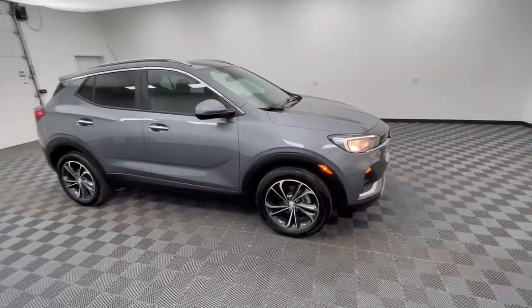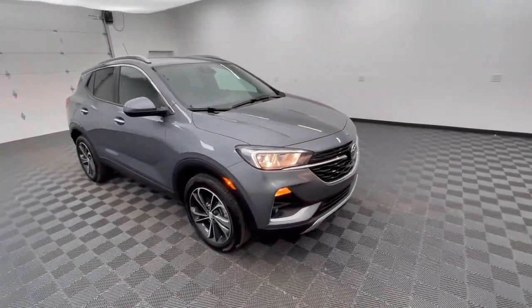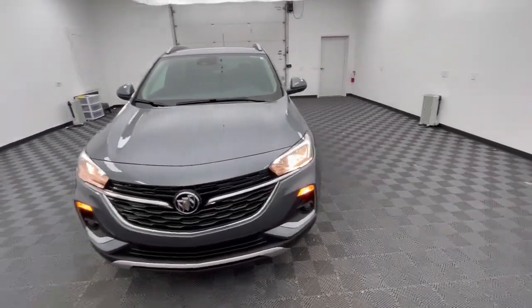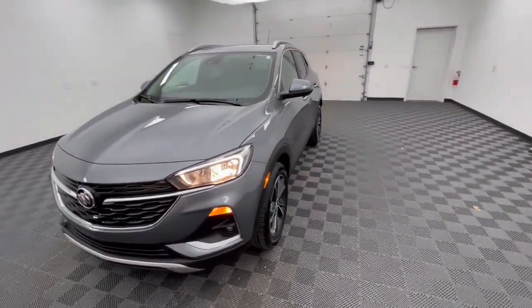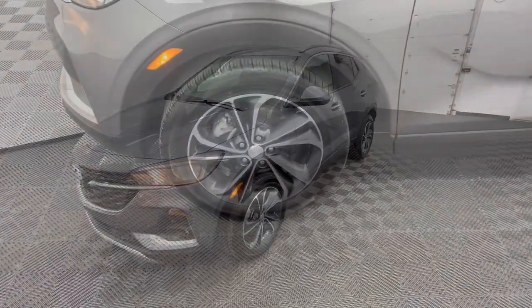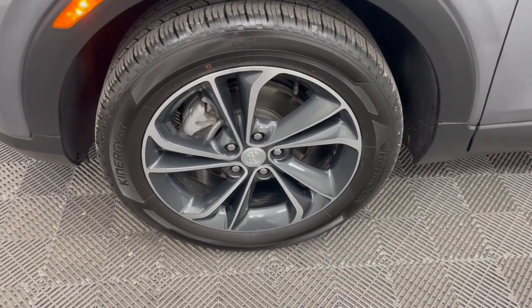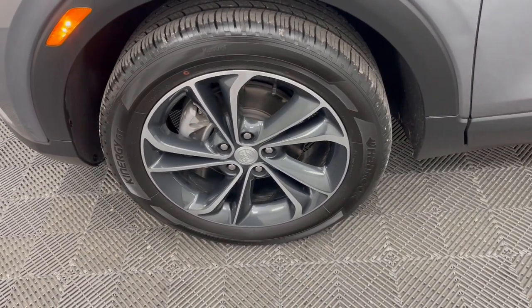The following are some of this vehicle's highlighted options: Wireless Apple CarPlay and/or Android Auto, keyless entry, heated driver's seat, power liftgate, satellite radio, premium sound system, backup camera, heated mirrors, fog lamps, and electronic stability control.